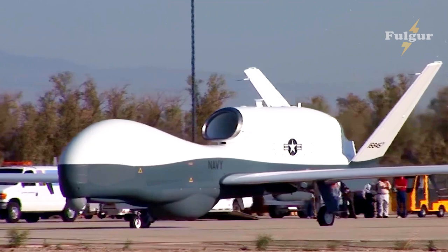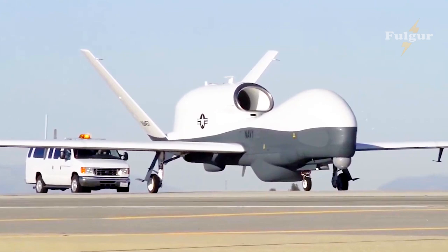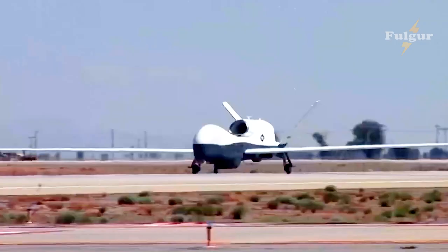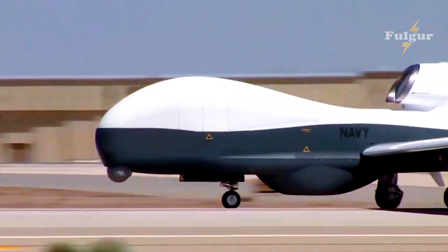Triton's Integrated Test Team (ITT), comprised of the U.S. Navy, Australian cooperative partners, and government/industry teams, completed a functional check flight and initial aeromechanical test points, demonstrating stability and control of the MQ-4C after a 30-month modification period.